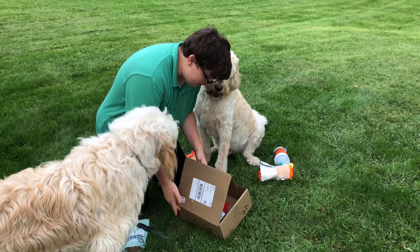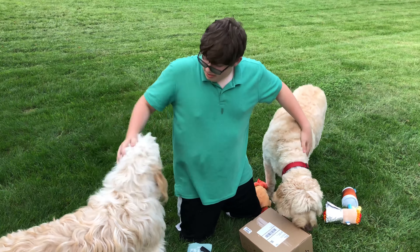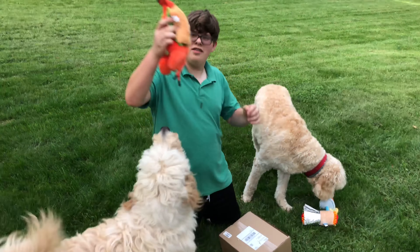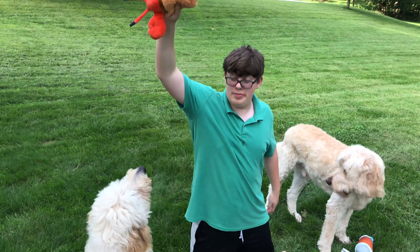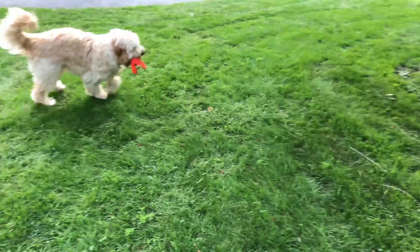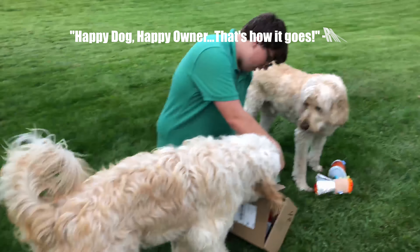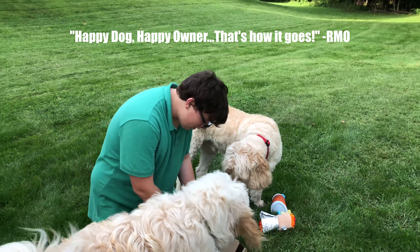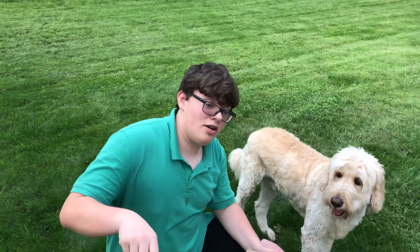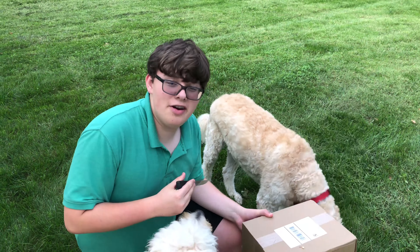So that was the September 2018 BarkBox — it's an A-plus from both dogs. Toys look great as always, squeaky as always, and they're all happy as always. Happy dog, happy owner — that's how it goes! Thanks for watching. If you enjoyed the video, please leave a like and subscribe down below, and ding the bell to get notified whenever my mom posts videos.